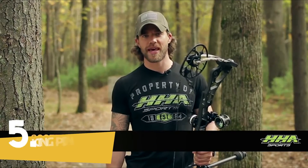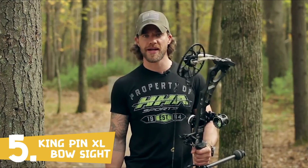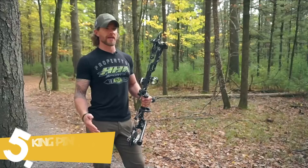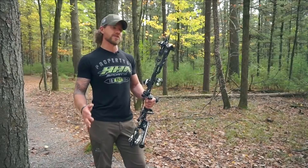New for 2017, we came out with a three pin version for our Optimizer sight line. So now, whether you're shooting the Optimizer Light, the Optimizer Ultra, or the Optimizer King Pin, you have your choice of a single pin version or a three pin version. The purpose of this video is to show how to set up your three pin version, and regardless of the sight model, the setup is going to be the same for all three.